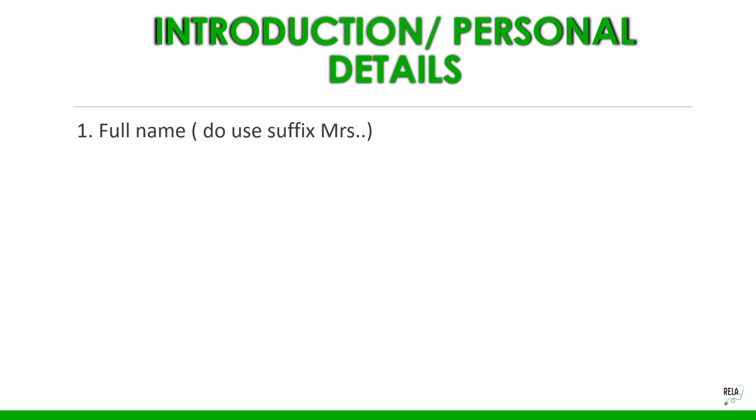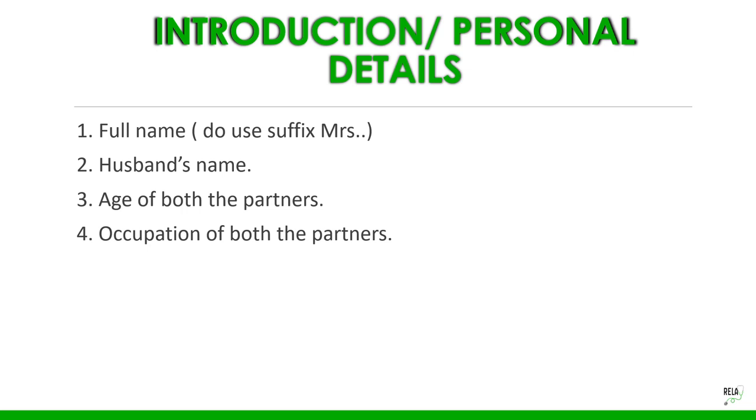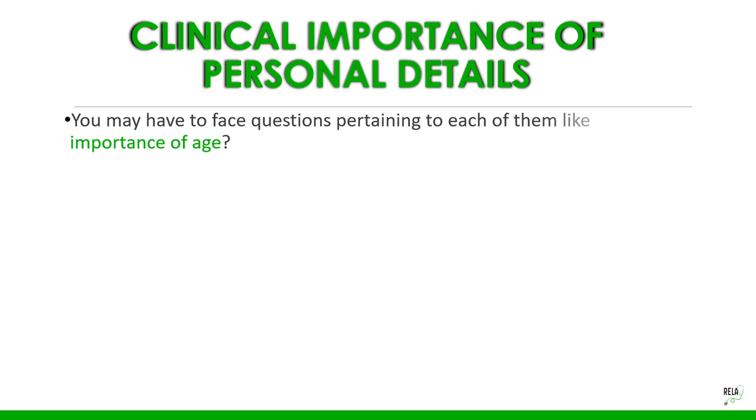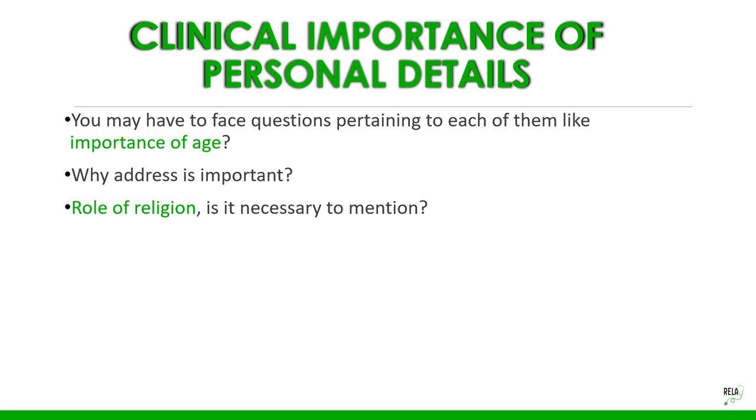Never sit on the patient's bed. Always begin with personal details: her full name with the suffix 'Mrs.' and husband's full name, age of both partners, occupation of both partners, their address, religion, and date of admission if she is an indoor patient. There is clinical importance attached to each of these details, and you may face examiner questions about each one.